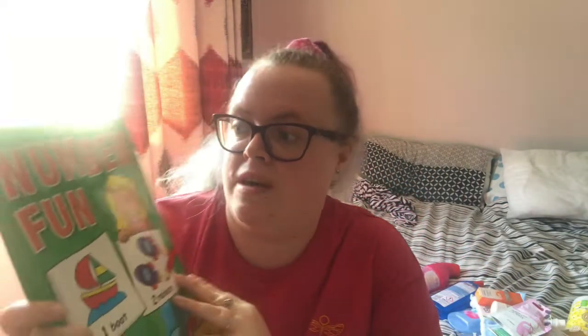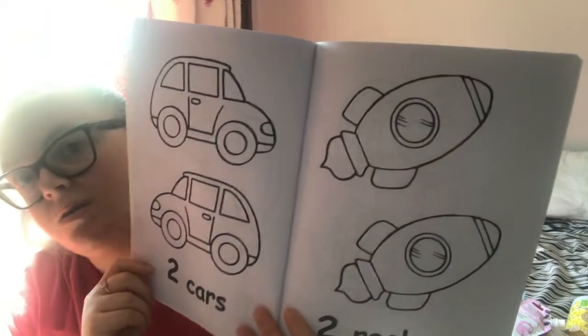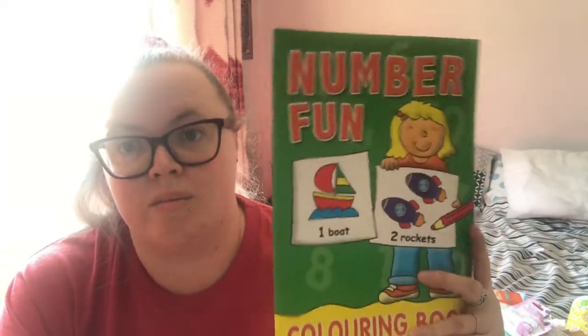Near the end now. I got this for my little boy — it's a colouring book with numbers, where you count how many things are on the page and colour it in. He loves numbers, so I got it to encourage him to do colouring while counting. It says £2.99 on the back but I think I only paid about a pound.